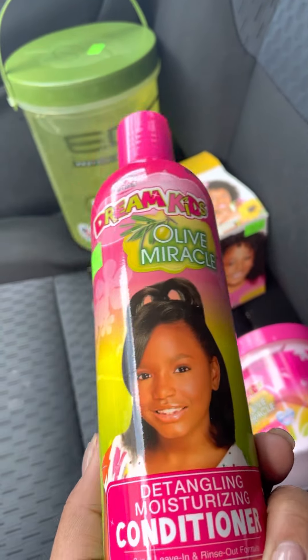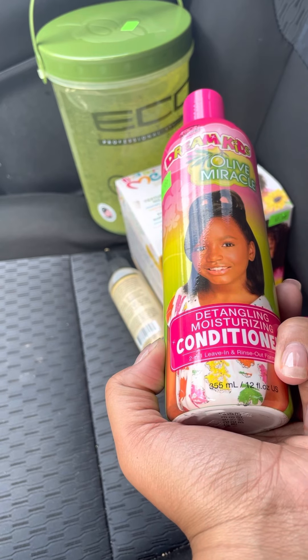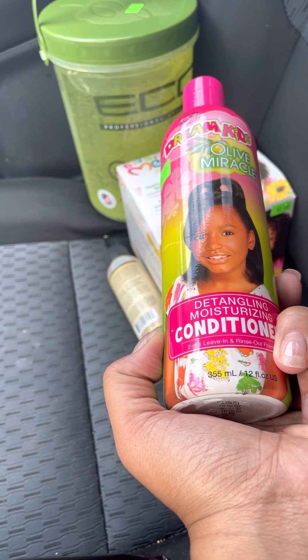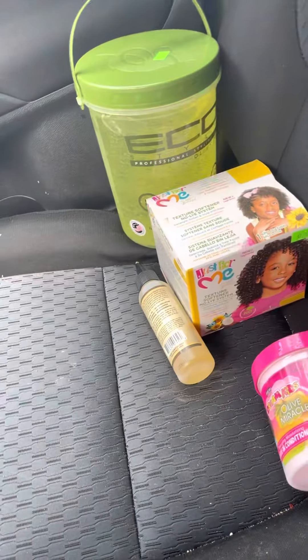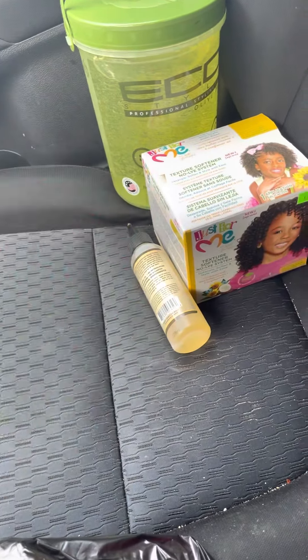I've tried a lot of different kinds of products on the hair and I'm still trying to figure out what works best. Sometimes you have to change products because the hair texture changed as they got older and some things just stopped working. So I like to try different things. This is the conditioner, and I also got them a leave-in conditioner.